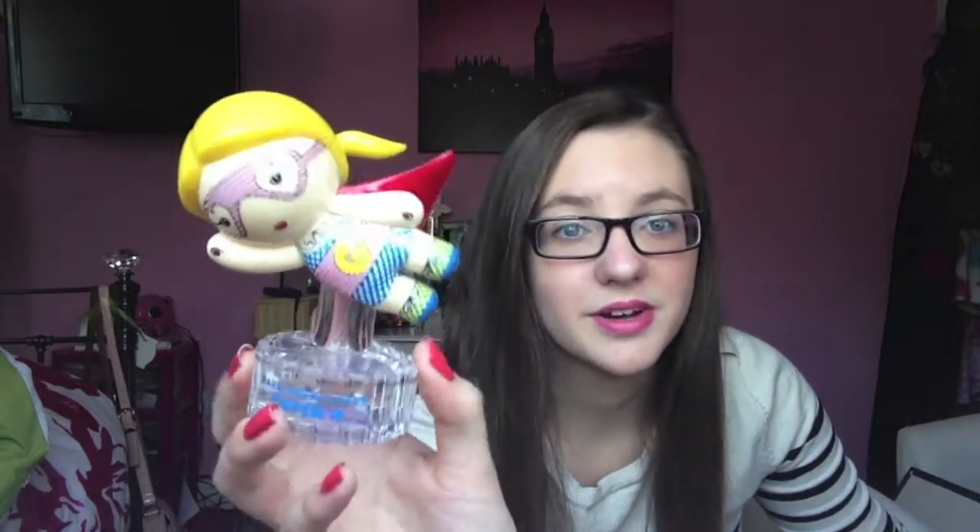Hey guys, welcome to Mini More Reviews and today I'm reviewing Super G by Harajuku, which is part of the Harajuku Lovers by Gwen Stefani. This is the bottle and obviously it's a superhero.